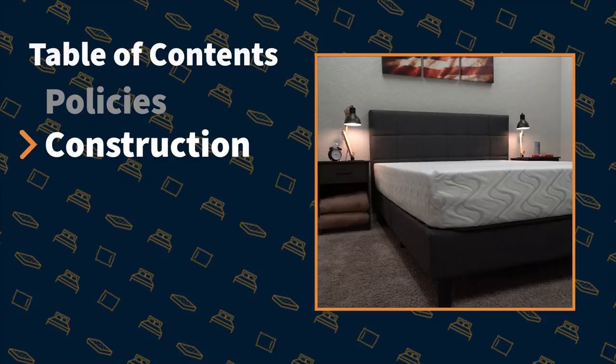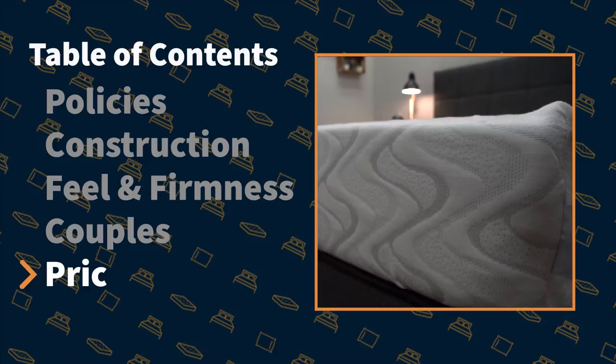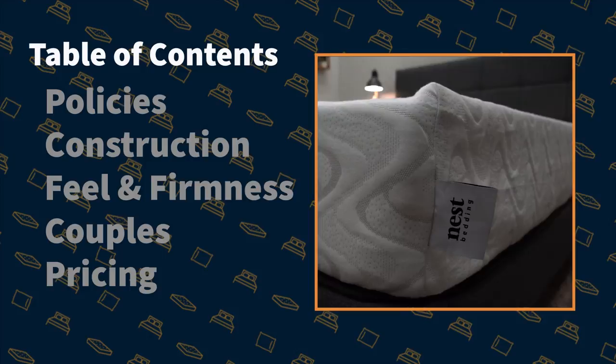In this video, we're going to talk about the policies — what this bed will come with if you decide to order it. Then we're going to talk about the construction, so what this thing is made of, and we're going to touch on feel and firmness. We'll talk about some things for couples, tell you about the price, and then at the end I'm going to have a final verdict for you. Hopefully you enjoyed this video, and if so, we'd really appreciate if you drop a like on it. But let's get into this review.